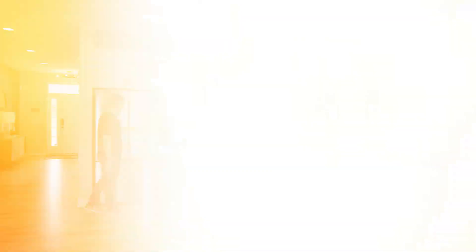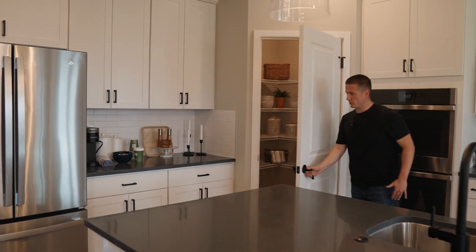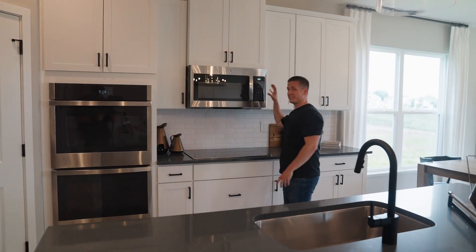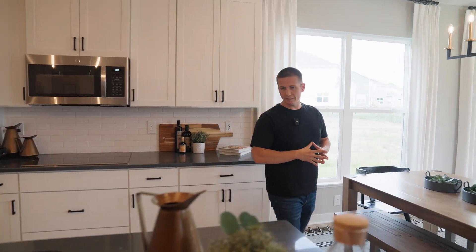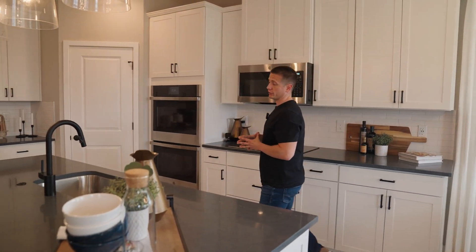Let's talk about this awesome kitchen. As you can see, stainless steel appliances are throughout. You have a massive chef's pantry and plenty of storage, so if you are a cook and you want to store spices, this is the kitchen for you. It also has a built-in microwave with a built-in stovetop. This is an awesome kitchen if you like to entertain and you like to cook.